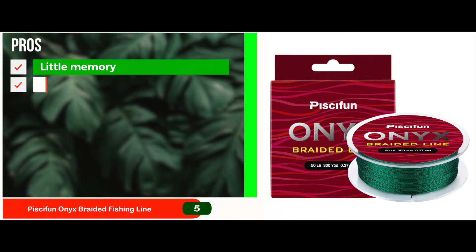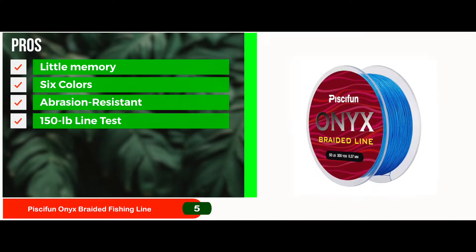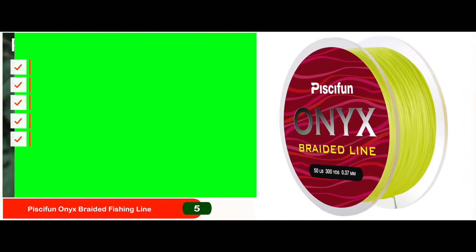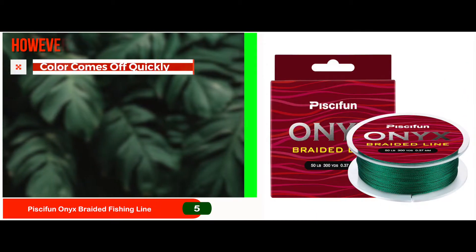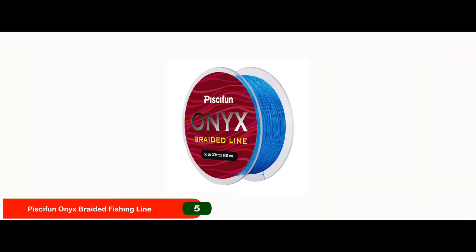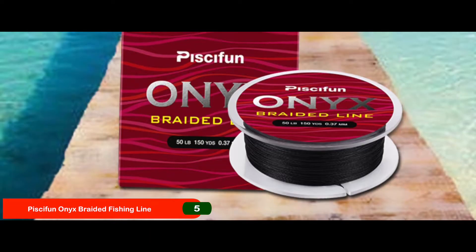It has very little memory. It comes in 6 different colors. It is an abrasion-resistant braided line. You can get a 150-pound line test, and it sinks faster to reach the target sooner. However, the color comes off quickly. Bottom line is, it is durable and resistant to corrosive elements, it has higher knot strength for better performance, and it has a smooth backlash-free design.